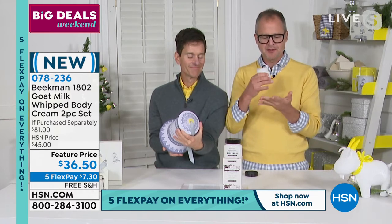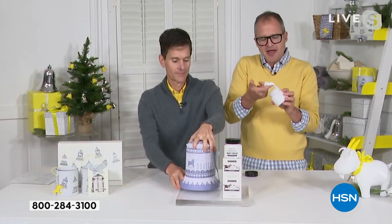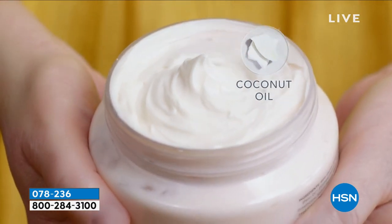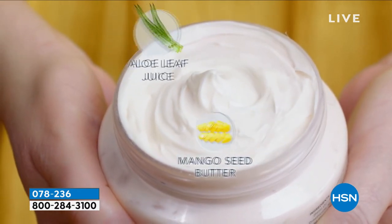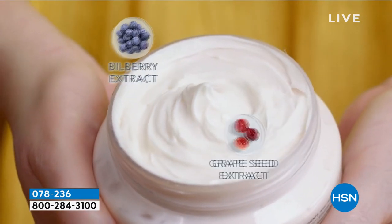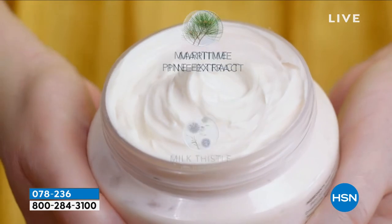The goat milk, the argan oil, the shea butter, the grapeseed, the ginkgo - all of these incredible botanicals are in the goat milk base. So it's rich and thick and emollient, but your skin drinks it in because it recognizes that goat milk. It's not in a petroleum or mineral oil base like most body creams. Your skin is 64% water - you put oil on water, it doesn't sink in. You put goat milk on water, your skin drinks it in. That's the difference.